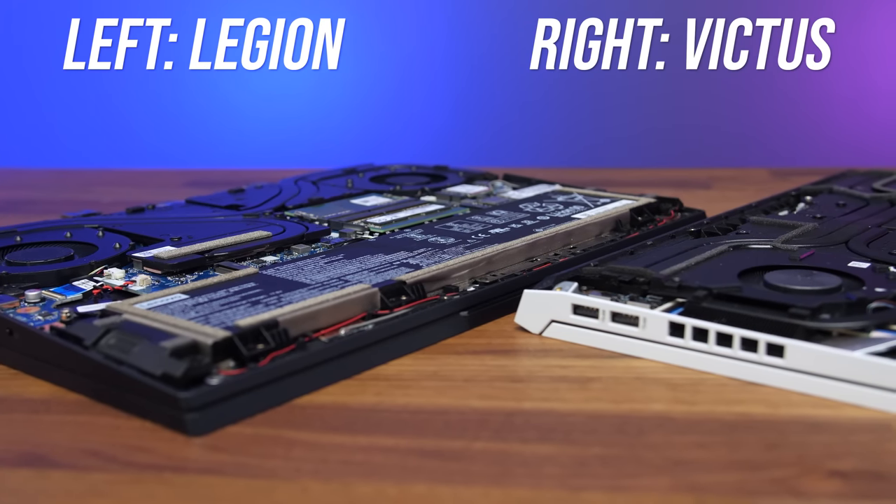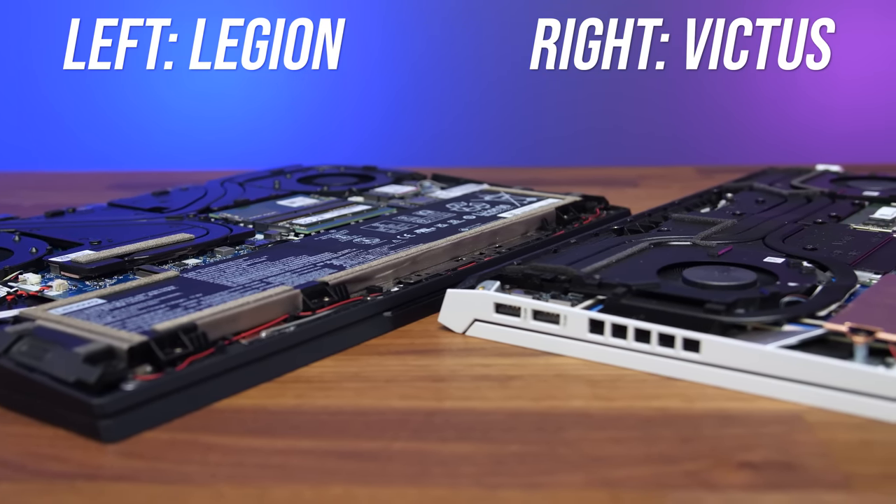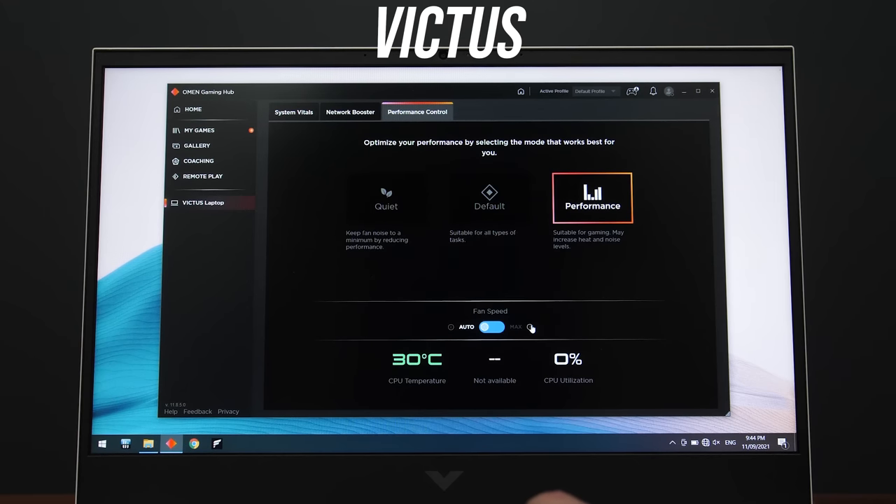The Legion was more audible when sitting idle and also ends up being just a little louder under stress test. The Victus has some basic level of fan control, whereas you get nothing on the Legion without third-party software.